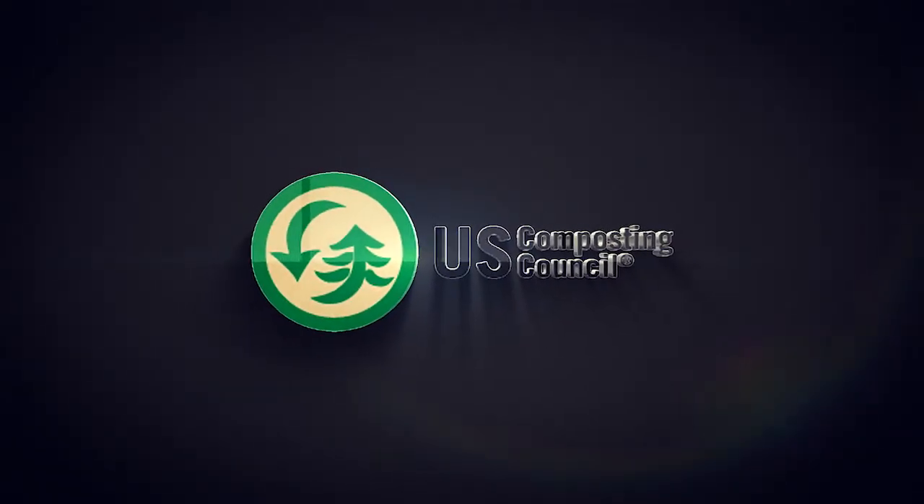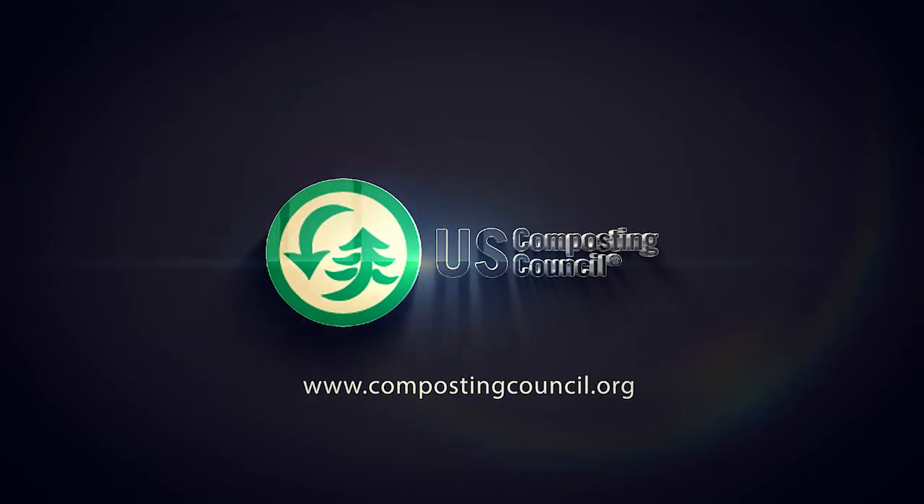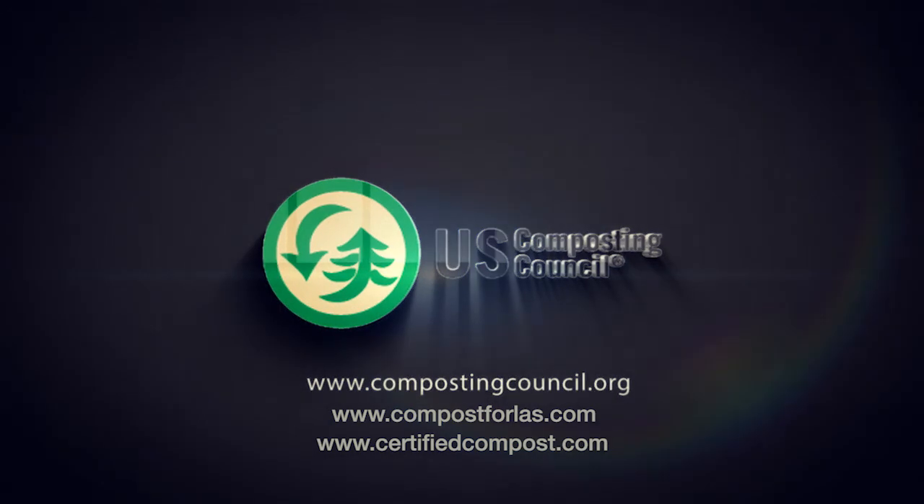This message was brought to you by the U.S. Composting Council. To learn more, visit their websites at compostingcouncil.org, compost4las.com, and certifiedcompost.com for further details on specifications and compost use.